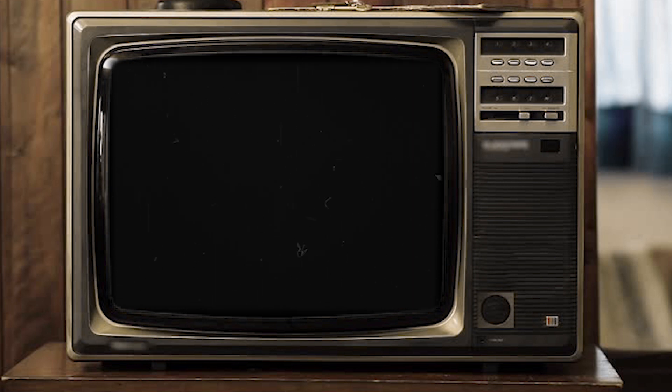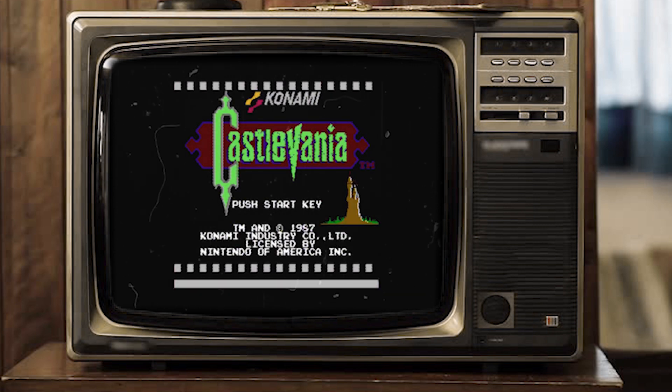Castlevania on the NES. The name itself is enough to strike fear into the hearts of even the most experienced gamers. Released in 1986 for the Nintendo Entertainment System, and published by Konami.